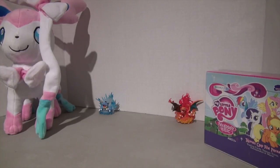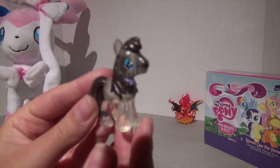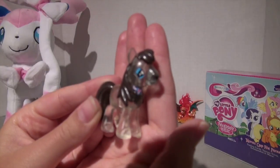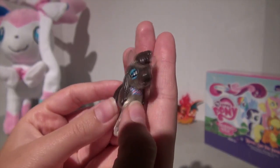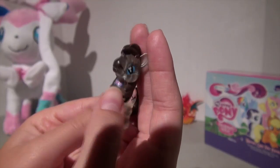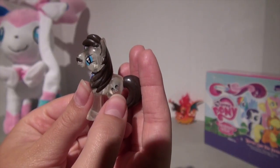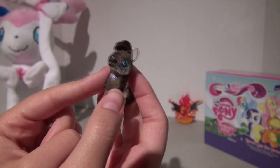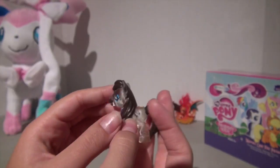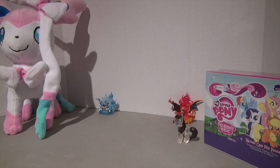The next item I bought was this little blind bag pony. I do not know his name. He's this little clear boy pony. He has a little barbershop tie and a mustache, and his cutie mark is clippers and a comb. I really like this guy. He was the only boy pony in the bin and I thought he looked really cool, so I'm going to add him to my big and still growing collection of My Little Pony blind bags.